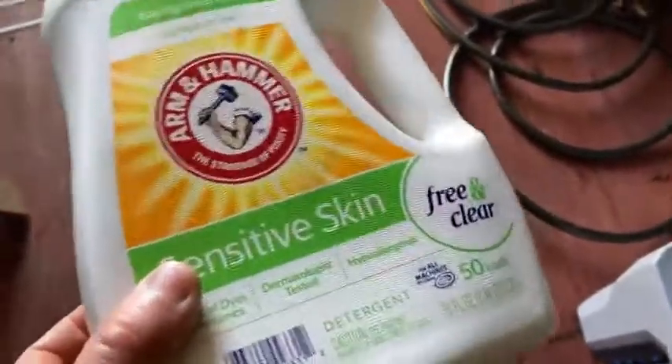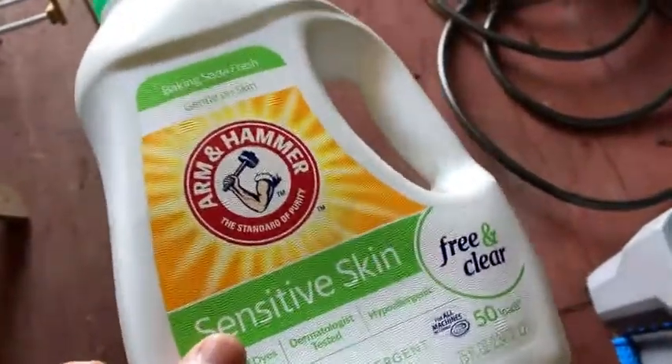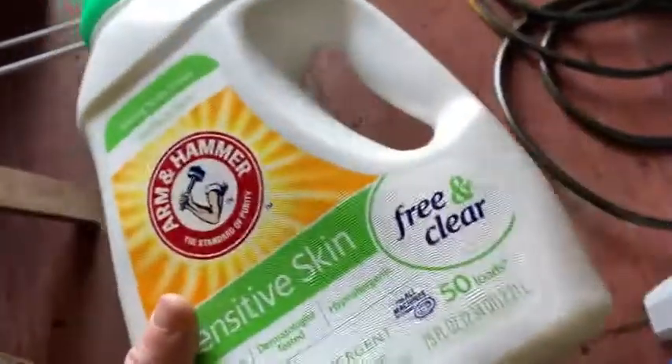You can just get a regular detergent and you might be okay, or you can try to get something like this. I think this is pretty good. There's other ones that are good too that I like, but this one works for me.